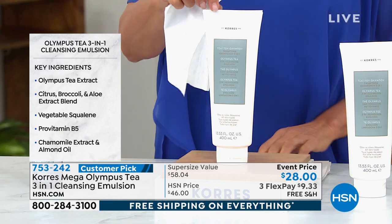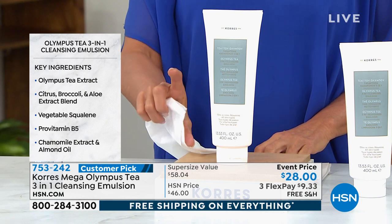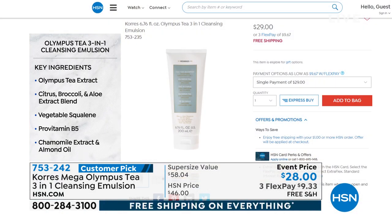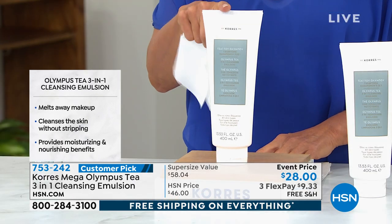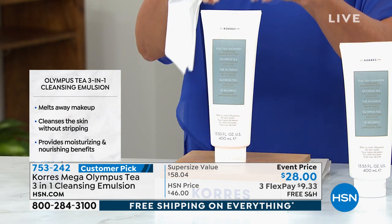Very limited, and guys, huge value. The normal size is 6.76 ounces. This is basically doubled — it's almost 14 ounces. The 6.76-ounce is $29 by itself, half the size. We've doubled it and obviously didn't double the price — we actually lowered it by a dollar. Double the amount, down a dollar on the price.